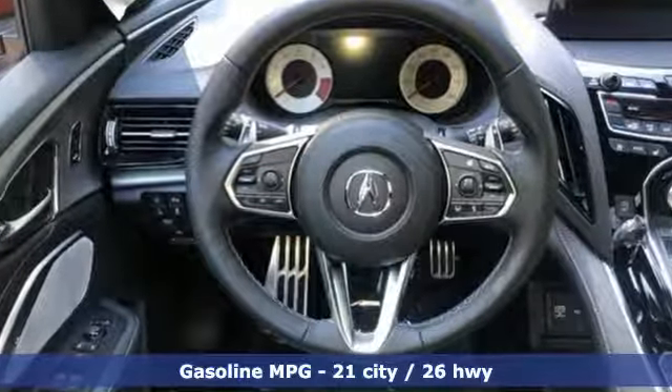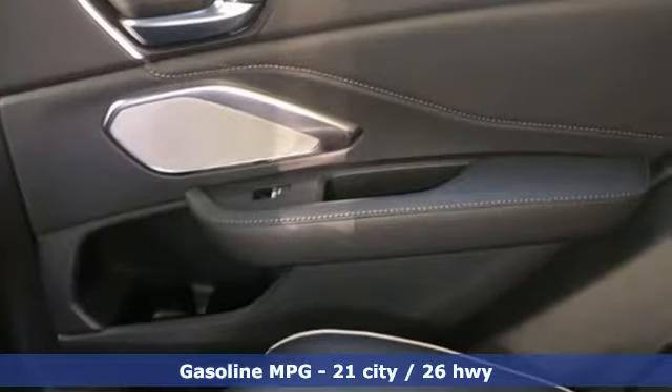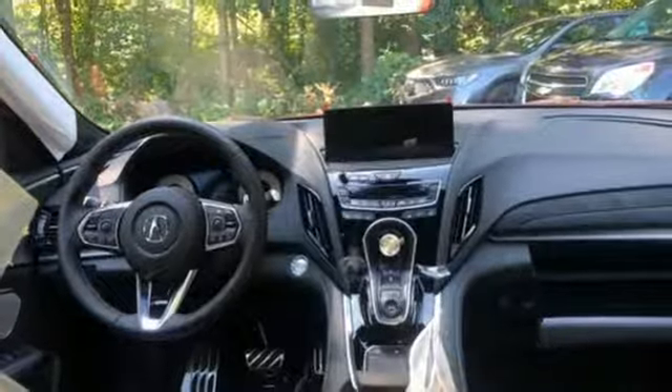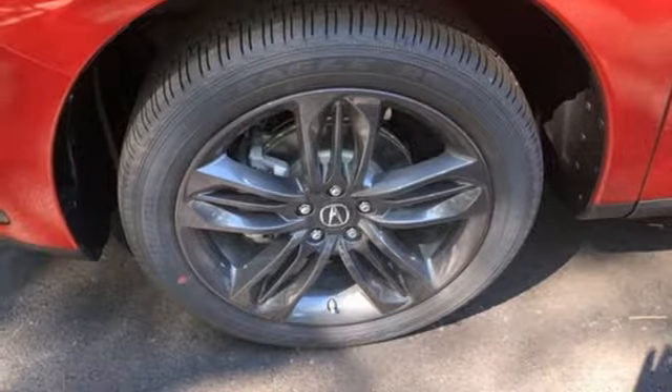It comes with great features you love: turbo inline 4-cylinder engine, gas pressurized shocks, streaming audio, power heated mirrors, front heated and ventilated leather bucket seats, and auto-dimming rearview mirror.